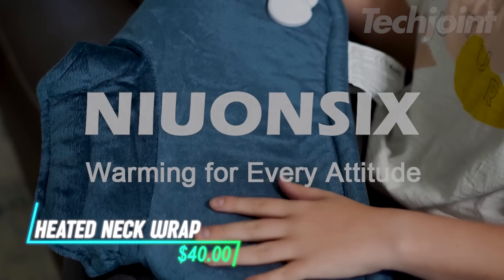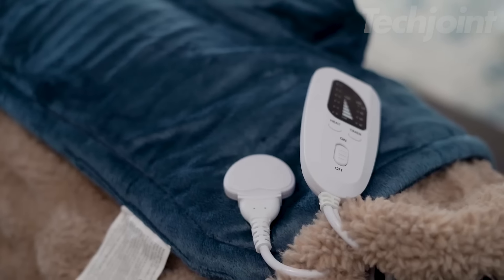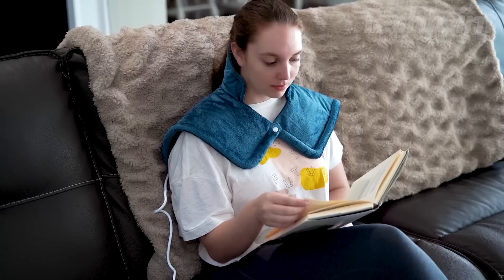This weighted heating pad offers relief for sore neck and shoulders, using pure stone seeds to mold to your body. With six heat settings and a quick heating feature, it provides comfort for different needs. The built-in timer can be set for up to two hours, ensuring safe use while you relax.